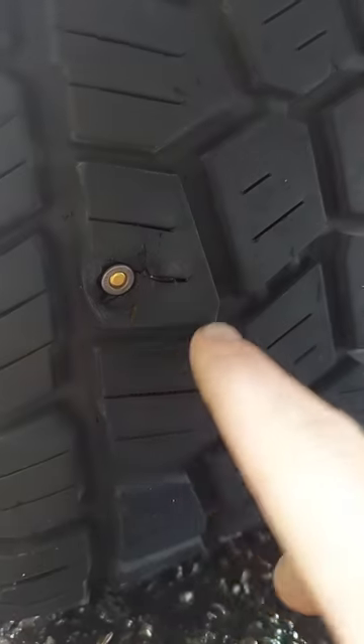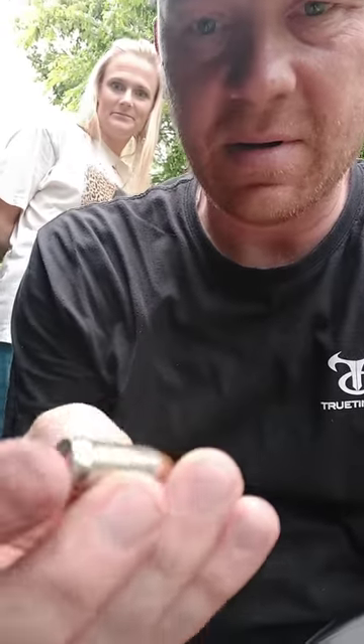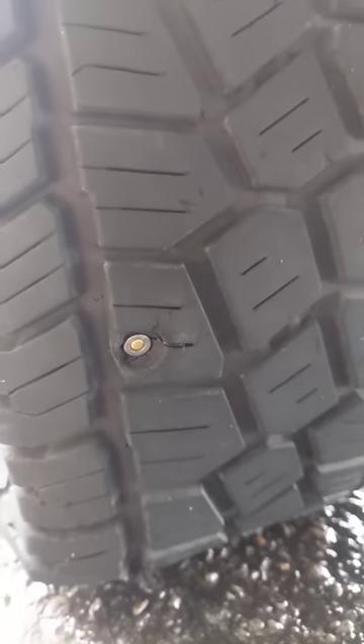The closest thing in size I had to plug that hole was a .223 round — just got some of those. Here's my wife, say hi. I tried a .45 first and yeah, that was too fat. So I'm gonna see if that .223 will hold enough air to at least get me home.